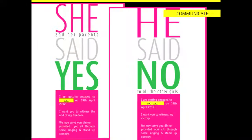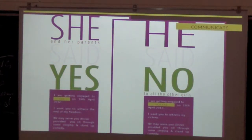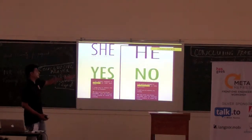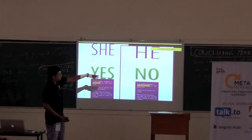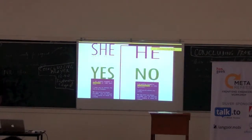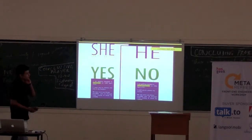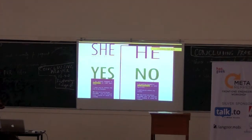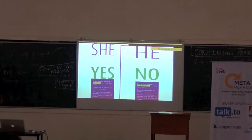Bottom line, first thing. This is a simple card I designed for a couple of friends' engagement two days back. If you notice, there's no visual graphic design actually involved — it's a very type-based design. Which clearly says, if you read it at first instance: 'She said yes, he said no.' But if you read further down, she and her parents said yes, and he said no to all other girls. So it's a very creative play of words, of silence, of colors. The first thing you notice is 'she' and 'yes'; then 'he' and 'no'. And then you go deeper and read. That's how you engage the viewer using type. The first thing that type does in design is communicate.